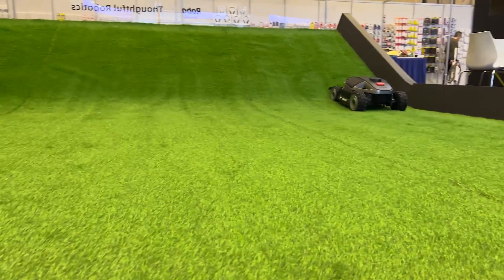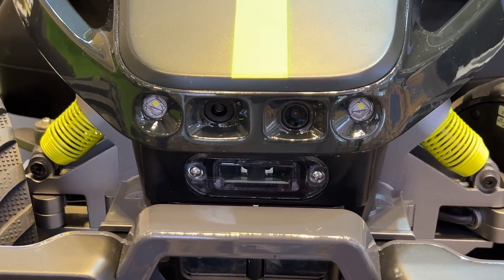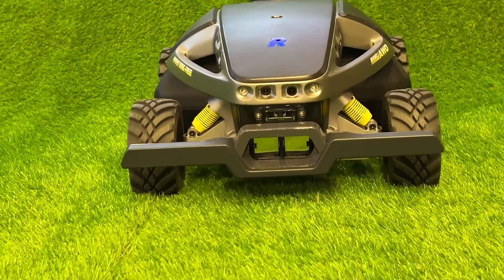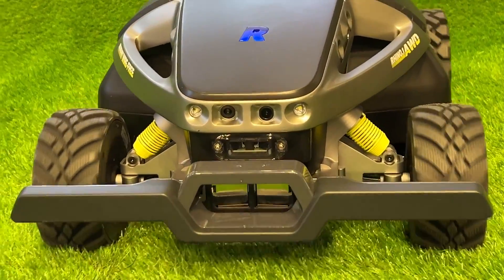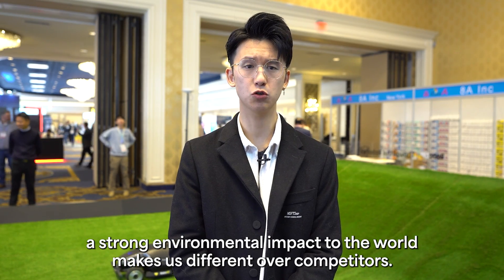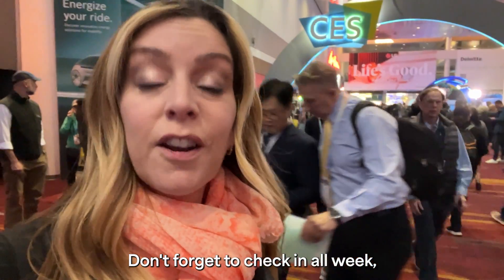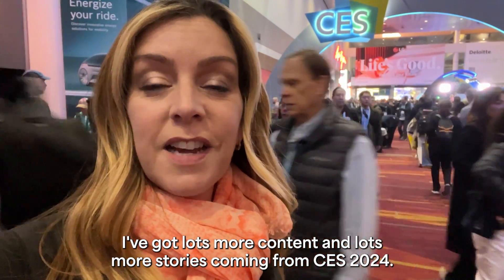And if it is out at the same time as you, it has built-in cameras that can see and avoid objects that may be in its way. Built-in rain sensors and anti-theft features will also help keep this bot and your lawn safe. The design and our strong environmental impact make us different from other competitors. Don't forget to check in all week — lots more content and stories coming from CES 2024.